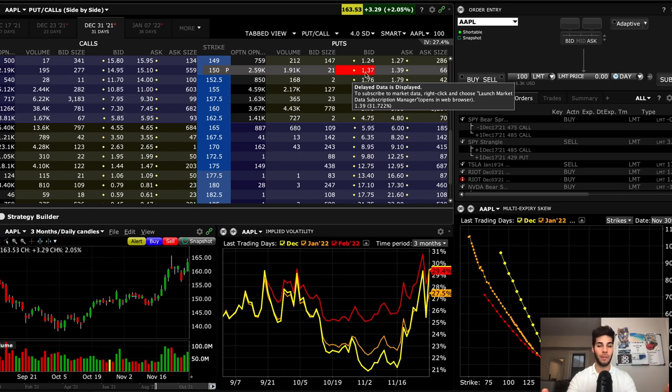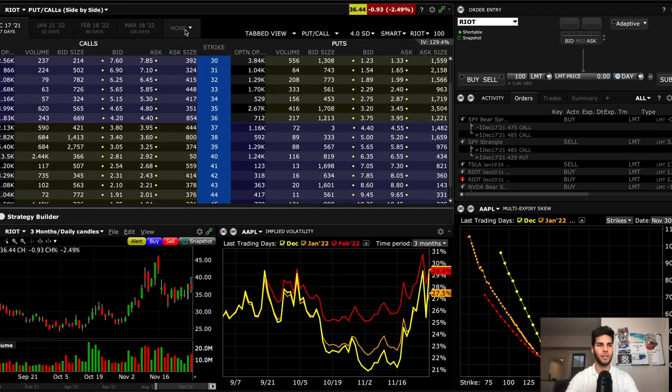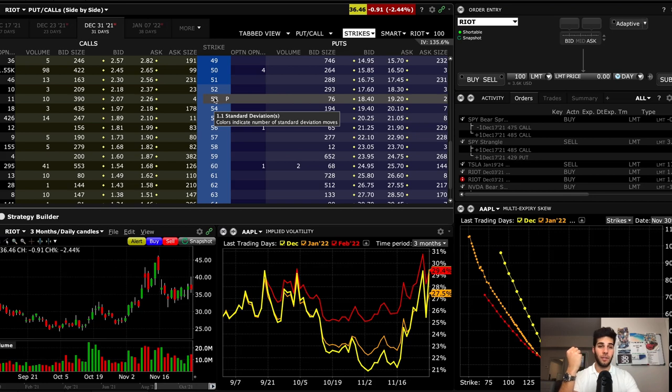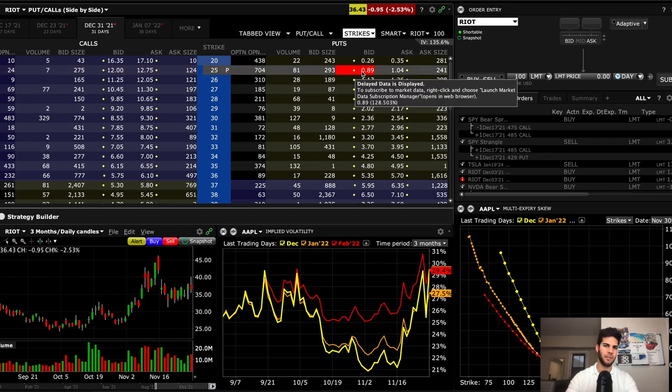Now let's take a look at the same type of scenario for a stock like Riot with high implied volatility. On Riot, looking at an expiration 30 days away — December 31st — one standard deviation on the upside would be the 53 strike expiring in one month, and we would be collecting about 4%, because the bid is $2 and 10% would be $5. On the downside, one standard deviation lower is about 25, and that would be about 3.5%. So 3.5% for one standard deviation on the downside, 4% for one standard deviation on the upside — you can quickly see the differences when implied volatility is low versus high.